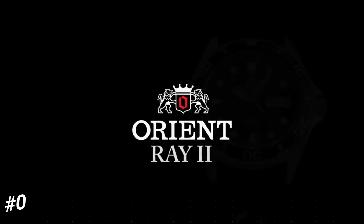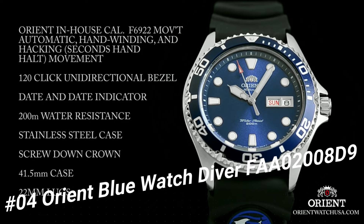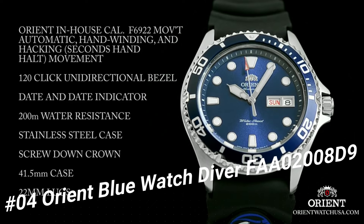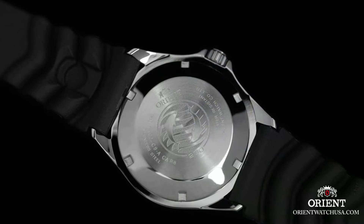Number 4: Orient Blue Watch Diver FAA02008D9. The band with the Dolphins logo is a bit strange, but I've gotten used to it. Still, you can always get another one.